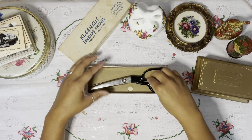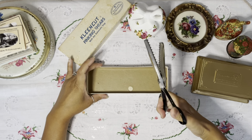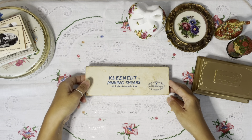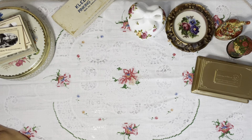I got these scissors — I keep forgetting they're called pinking shears. They work! And they were about two dollars. These are really cool because I really needed them.